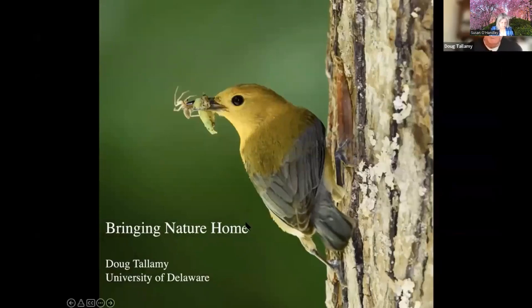Before I talk about bringing nature home, I want to talk about E. O. Wilson's book in 2016 called Half Earth. Of course, many of you know that Edward O. Wilson died the day after Christmas — a huge loss to the world of conservation. But he was 92 and he spent a lifetime giving it his all.